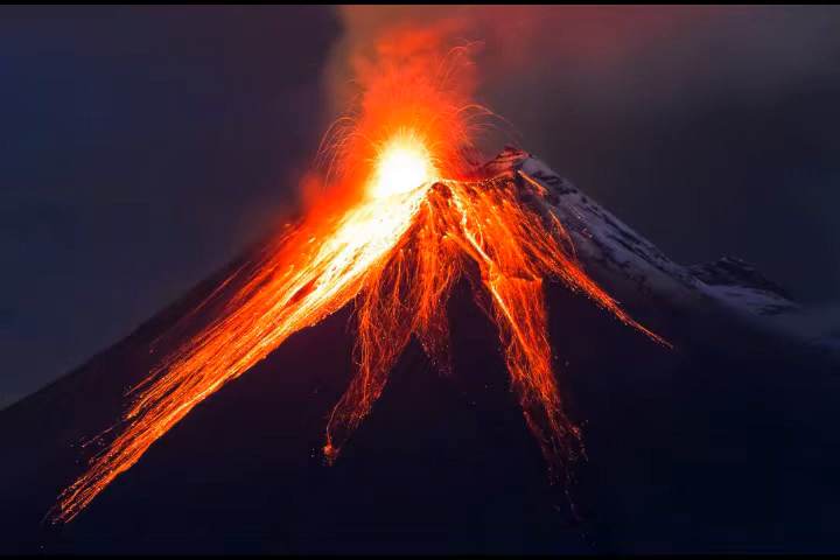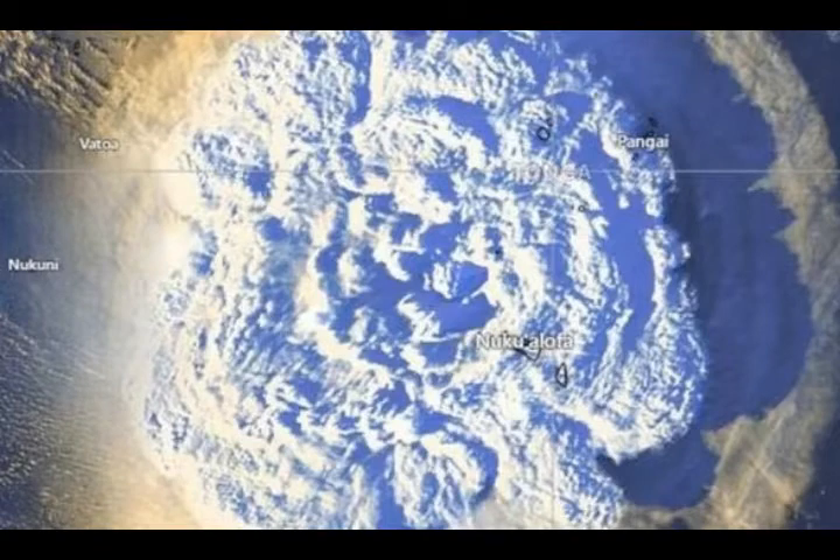A new study published in Nature magazine has challenged our understanding of the structure of ocean volcanoes, with previous estimates suggesting that magma chambers were located up to 60 kilometers below the surface.